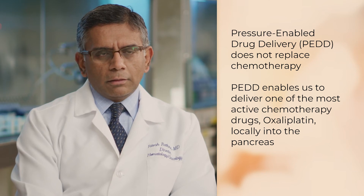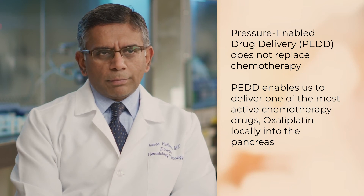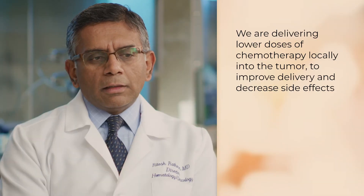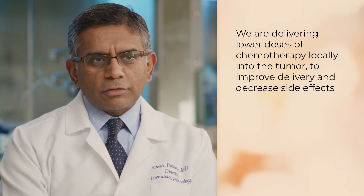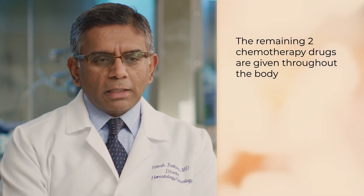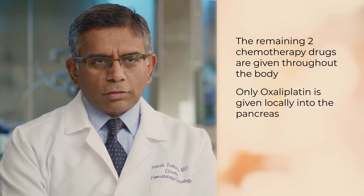Pressure-enabled drug delivery does not replace any of the chemotherapy drugs. What it does is enable us to deliver one of the most active chemotherapy components directly into the pancreas, and hopefully improve our results. One of the other advantages is that we deliver much lower doses of the drug because we are infusing it directly into the tumor, improving delivery and decreasing side effects. The three chemotherapy drugs are not being replaced — the remaining two are still given systemically as would normally be done, and only one drug is given into the pancreas directly.